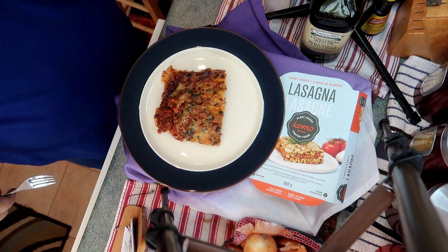We're going to have a look at Como lasagna and shepherd's pie. I have to say shepherd's pie is typically made with lamb — the beef version is actually called cottage pie — and the vegetarian version shouldn't be called shepherd's pie at all, but here we go.